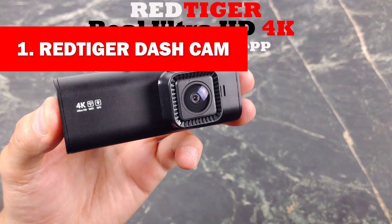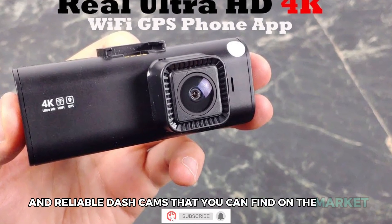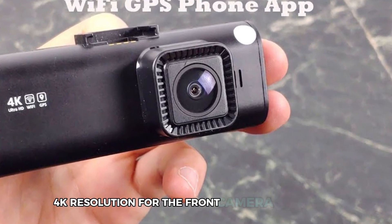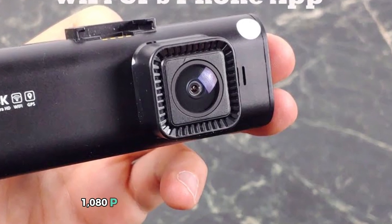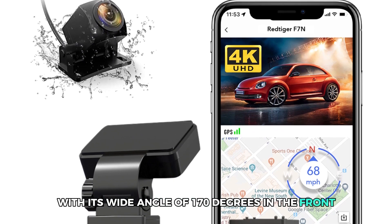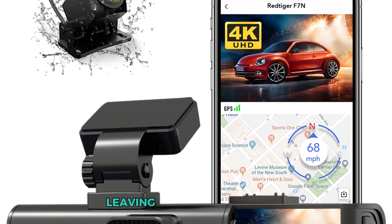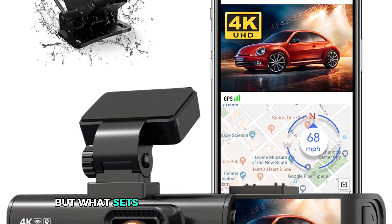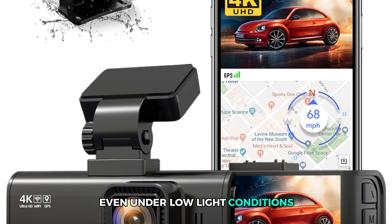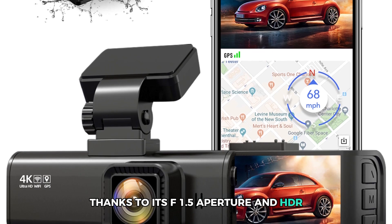Number 1: Red Tiger Dash Cam. The Red Tiger Dash Cam is one of the most powerful and reliable dash cams on the market. It's a two-in-one front and rear dash cam, equipped with Ultra HD 4K resolution for the front camera and Full HD 1080p for the rear. With a wide angle of 170 degrees in the front and 140 degrees in the rear, this dash cam captures every detail on the road, leaving no blind spots. What sets it apart is its superior night vision — even under low light conditions it captures important details clearly, thanks to its F1.5 aperture and HDR WDR technology.